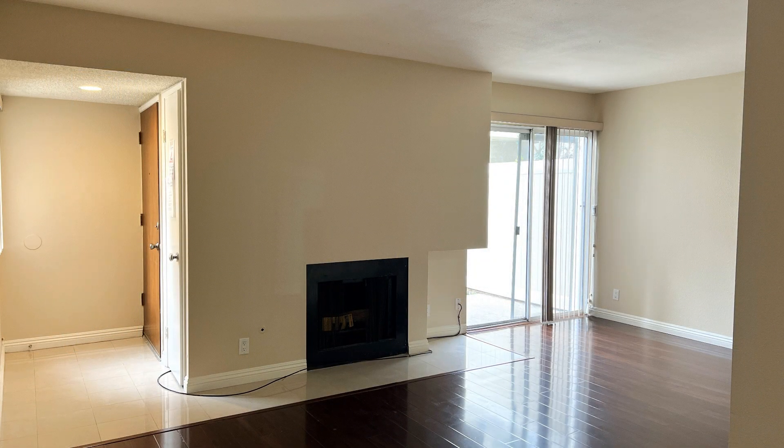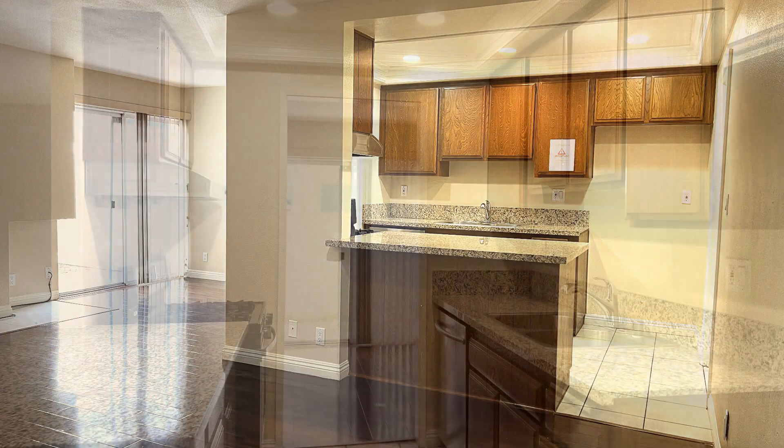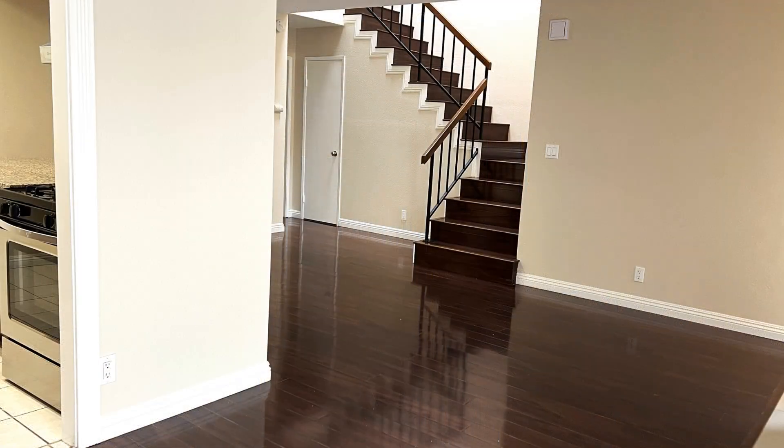Check out this beautiful condo that offers approximately 1,477 square feet of living space, with three nicely-sized bedrooms and an office space. Stay comfortable all year long with a central heat and air conditioning system and good-sized windows.